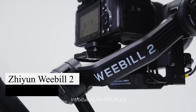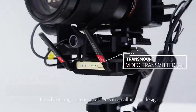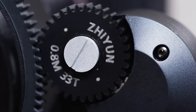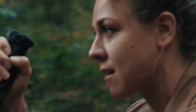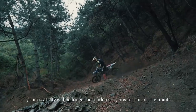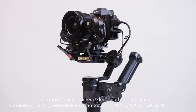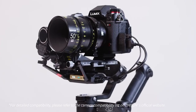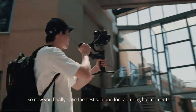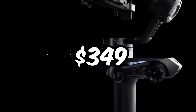The Zhiyun Weebill 2 is a powerful gimbal with a retractable and flip-out design, featuring a 2.88-inch full-color touchscreen. It is considered one of the finest products in its range, providing exceptional performance. With great ergonomics for underslung and low-angle shooting, this compact stabilizer is highly portable. It ensures the safety of your DSLR and delivers stable, high-quality footage. The Zhiyun Weebill 2 is available at an approximate price of $349.